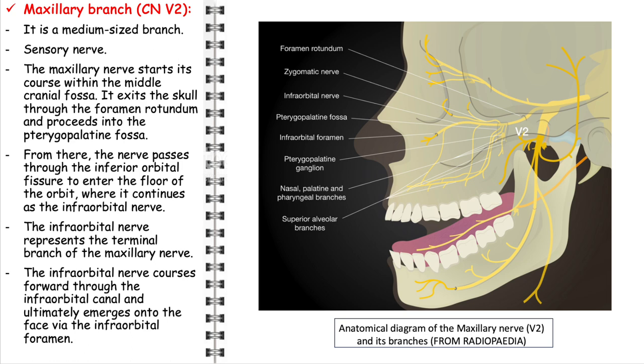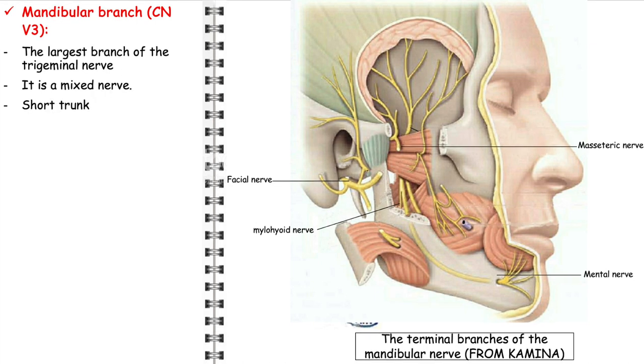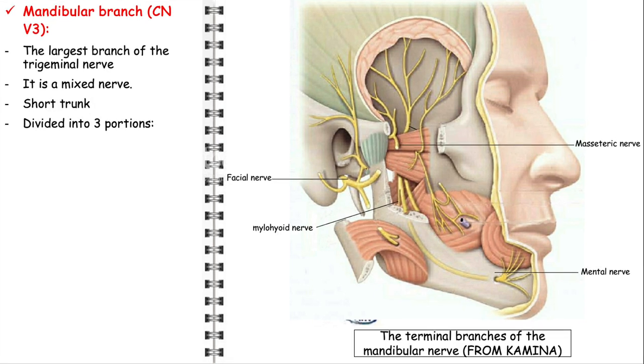The branches of the maxillary nerve include the zygomatic nerve, superior alveolar nerves, greater and lesser palatine nerves, nasopalatine nerve, pharyngeal branch, and posterior superior nasal branches. The mandibular branch, known as CNV3, is not only the largest of the three divisions of the trigeminal nerve but also unique due to its mixed sensory and motor functions. The mandibular nerve features a short trunk and is divided into three distinct portions.